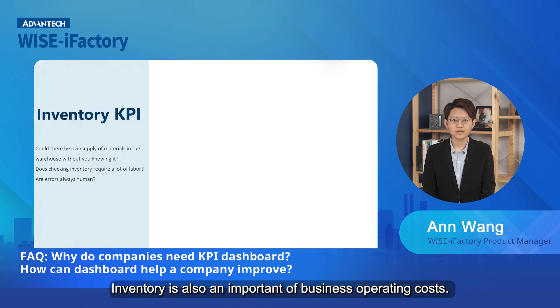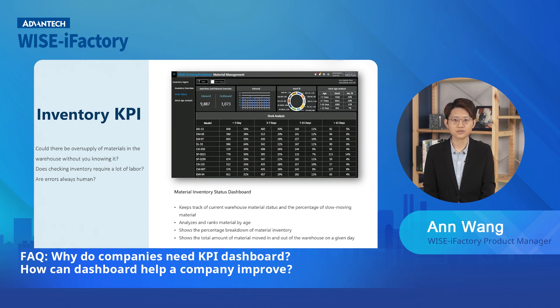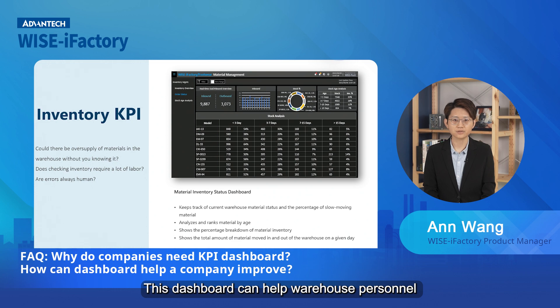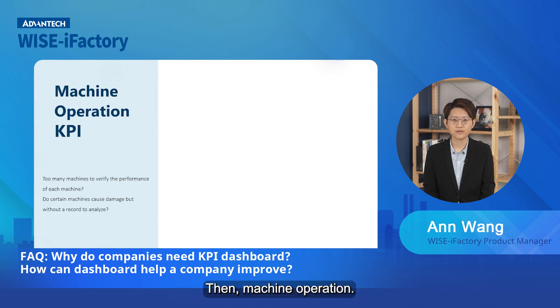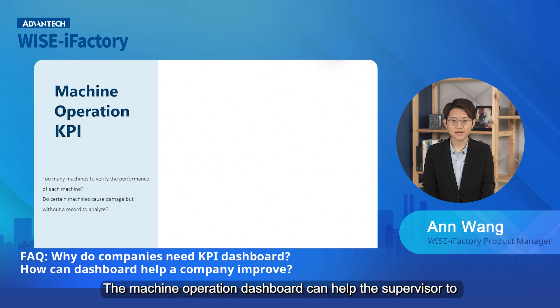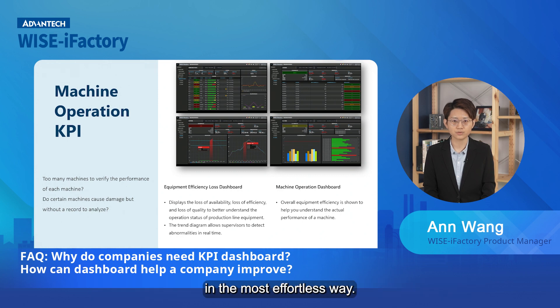Inventory is also an important part of business operation cost. This dashboard can help warehouse personnel monitor the age of materials and inventory ratio to reduce costs. Then, the machine operation dashboard can help supervisors understand the efficiency of the whole factory's production equipment in the most effortless way.